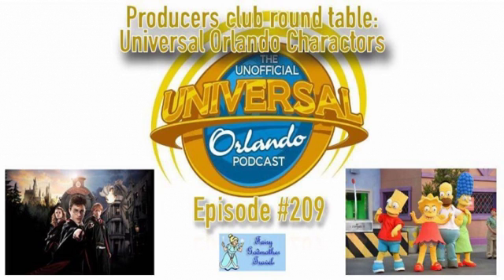Covering the Universal Orlando Resort for over five years, you are listening to the unofficial Universal Orlando Podcast. Hi everyone, this is Seth Kaburski from the Orlando Weekly and Unofficial Guides.